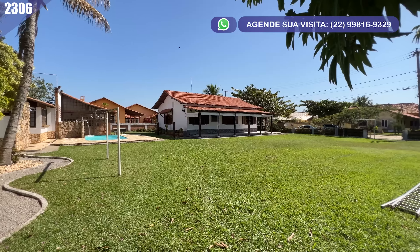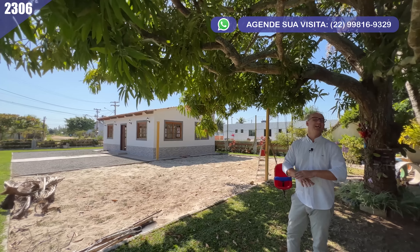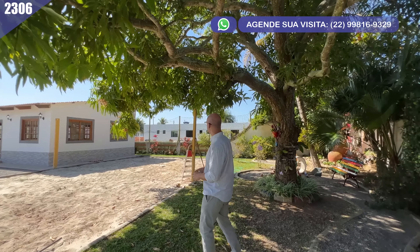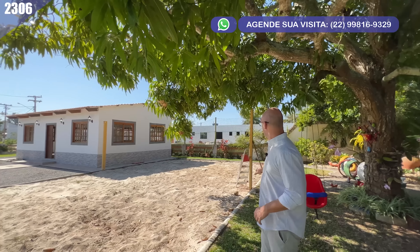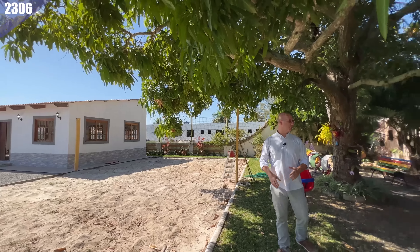Você vê esse gramadão todo aqui, todo esse espaço, esse sossego, essa tranquilidade. Aqui, uma quadra de areia — dá para jogar vôlei, futebol, enfim, dá para brincar do que quiser.